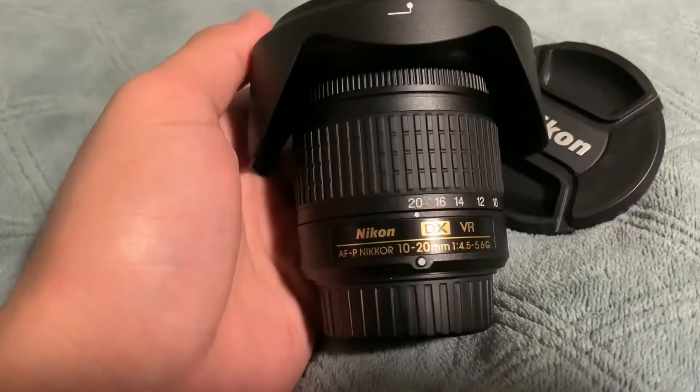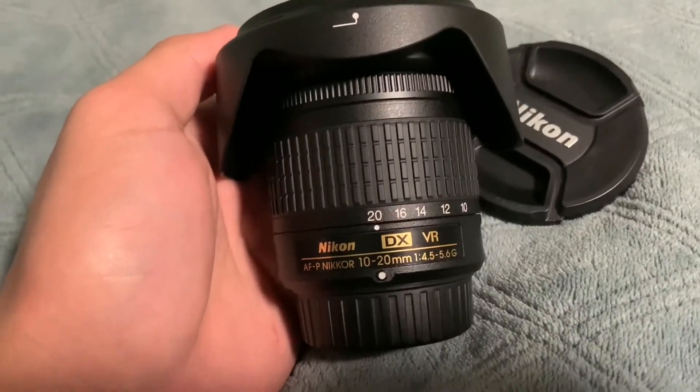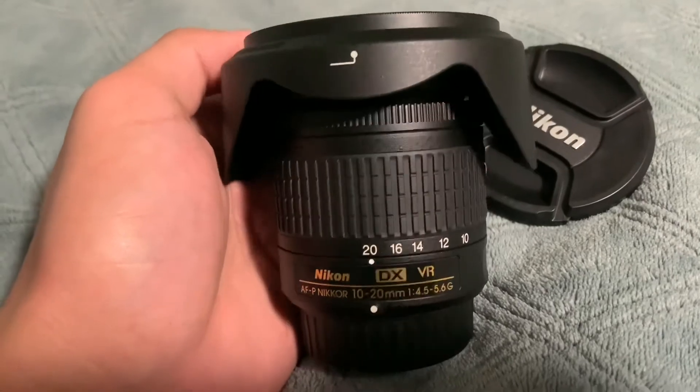It's pretty cool. Nikon AFP 10 to 20. Hey, let's see what this bad boy can do.